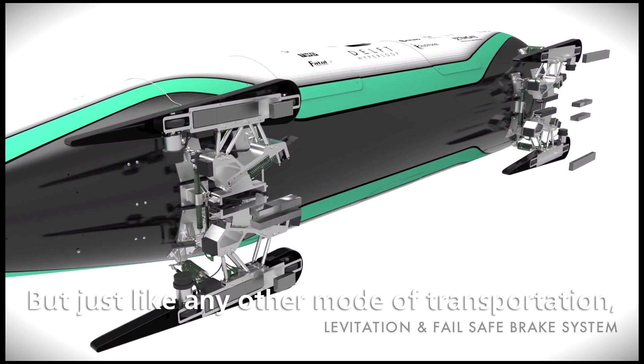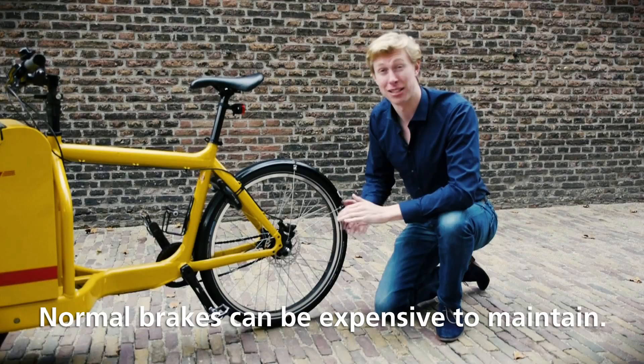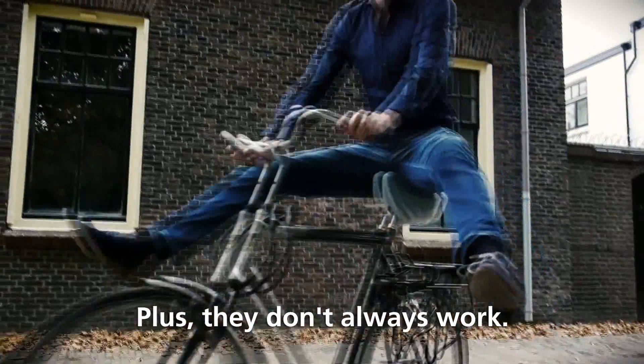But just like any other mode of transportation, we need to slow down the vehicle. Normal brakes can be expensive to maintain, and they don't always work.